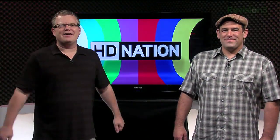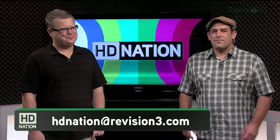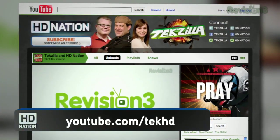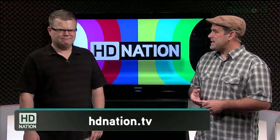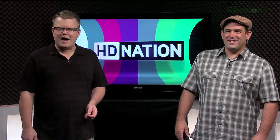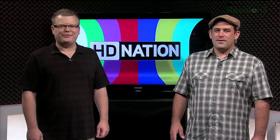We hope you enjoyed this episode of HD Nation. Send comments, questions, or suggestions to hdnation@revision3.com. Check us out on YouTube at youtube.com/TekHD. Find links to everything we talked about in the show notes at hdnation.tv, plus all the links to subscribe. Until next time — thanks for watching. I'm Patrick Norton, and I'm Robert Herron. We'll see you next week.